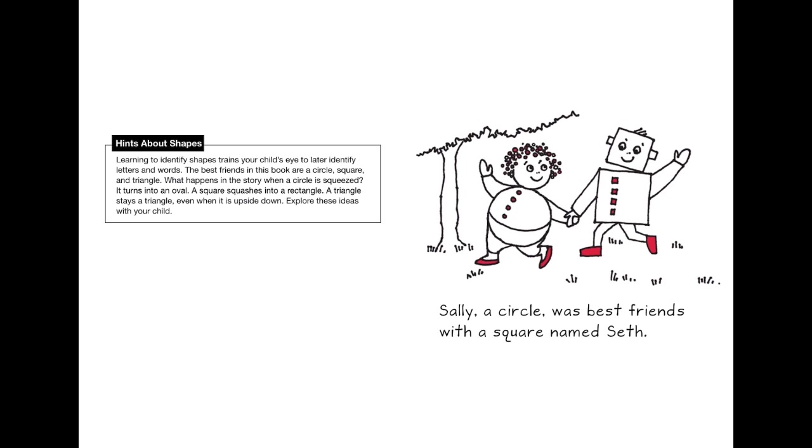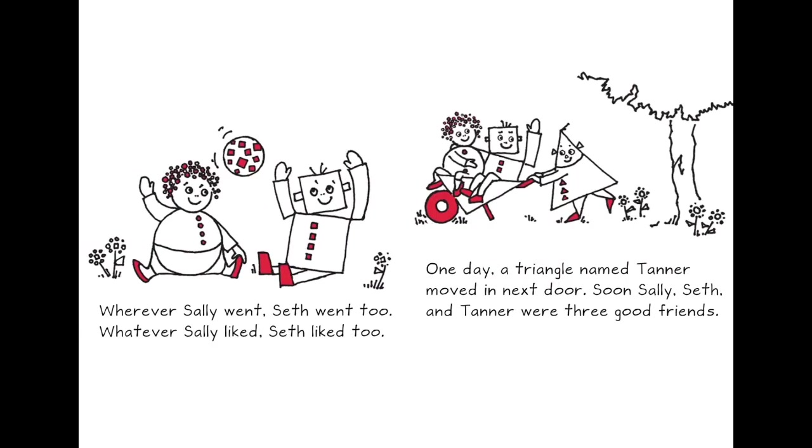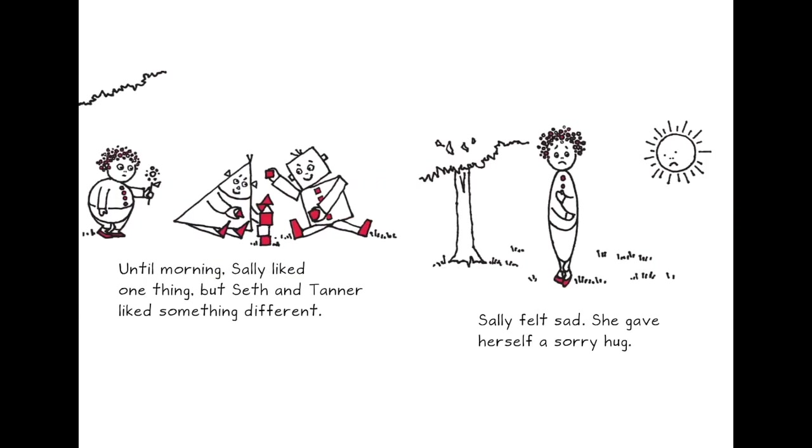Shally the circle was best friends with a square named Seth. Whenever Shally went, Seth went too. Wherever Shally liked, Seth liked too. One day a triangle named Tanner moved next door. Soon Shally, Seth, and Tanner were three good friends — until one morning, Shally liked one thing but Seth and Tanner liked something different.